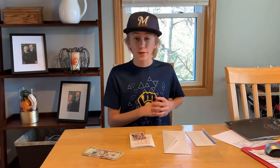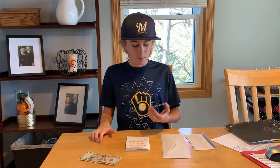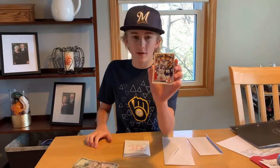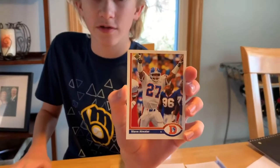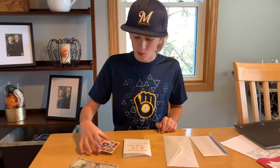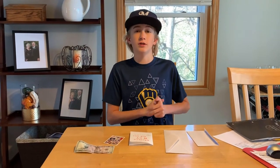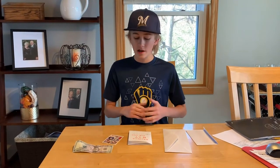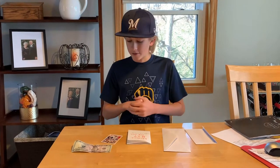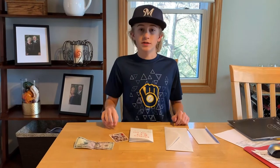Today I'm sending a through-the-mail autograph request to defensive back Steve Atwater, who played for the Broncos for most of his career. He's a Hall of Fame class of 2020 inductee. I have his 1991 Upper Deck card — he signs for free but I'm sending five dollars, so hopefully he'll include his Hall of Fame inscription. Got everything ready, let's send it out and hopefully you guys will see this really nice card signed.